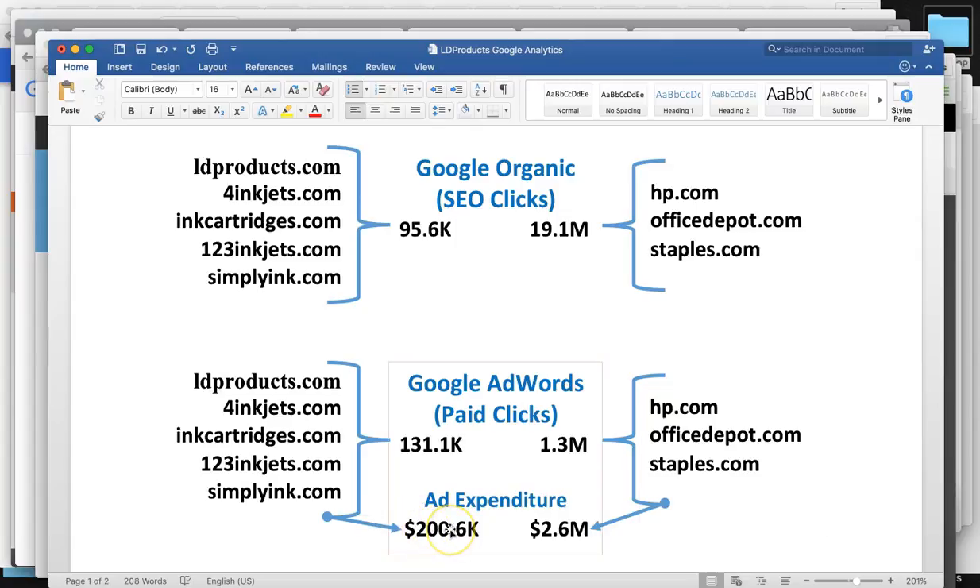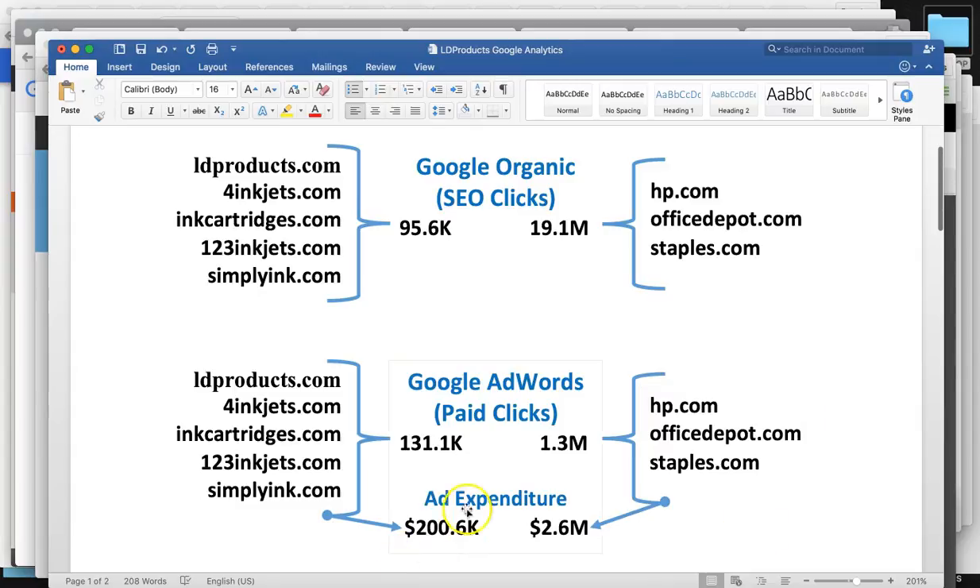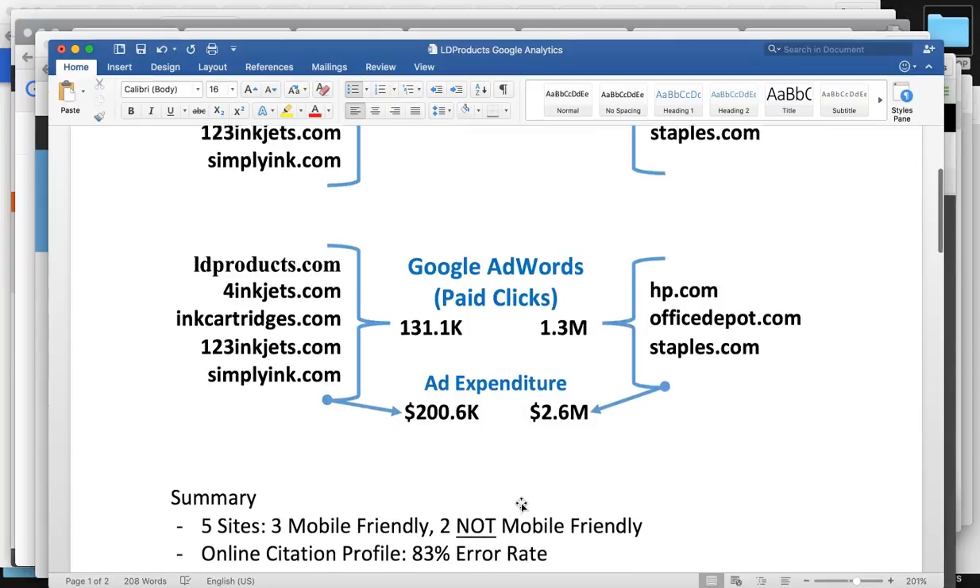That's a very large budget. We want to invest a portion of that into the long-term future investment that's actually going to bring you more and more business over the next decade and decades to come — and that's going to be through search engine optimization.